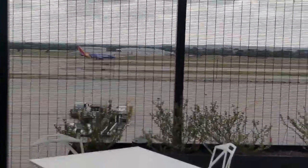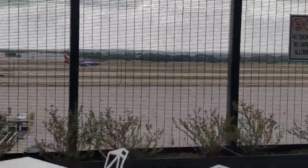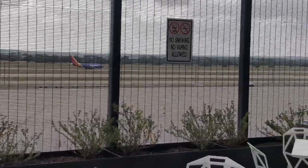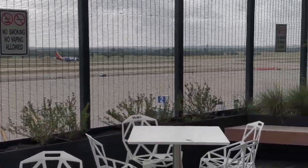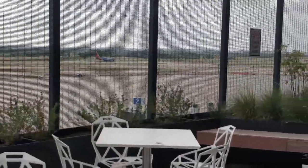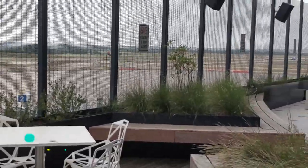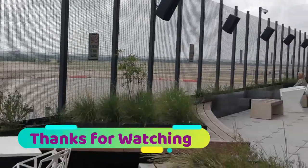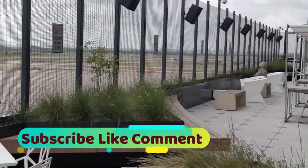The Southwest airline is now taking off. Fortunately, even captured from a distance, you can still have a good view. Thank you very much for watching and hope to see you again soon — please subscribe, like, and comment.